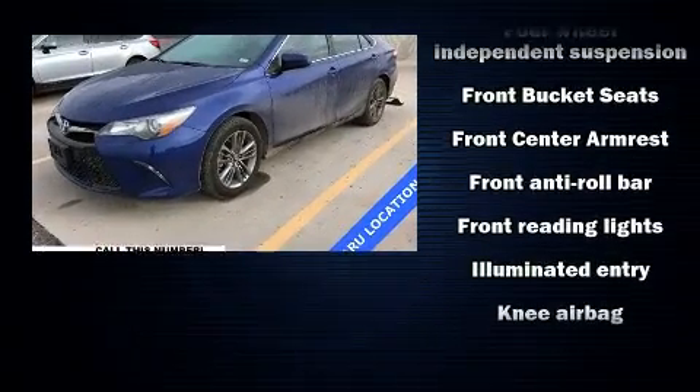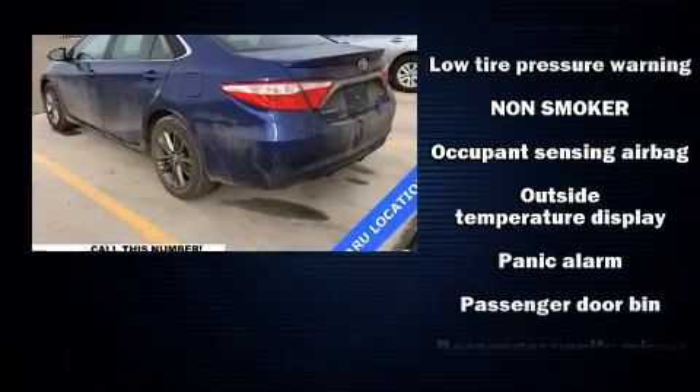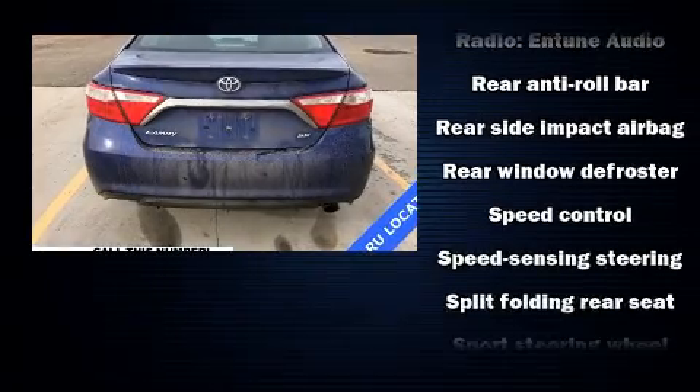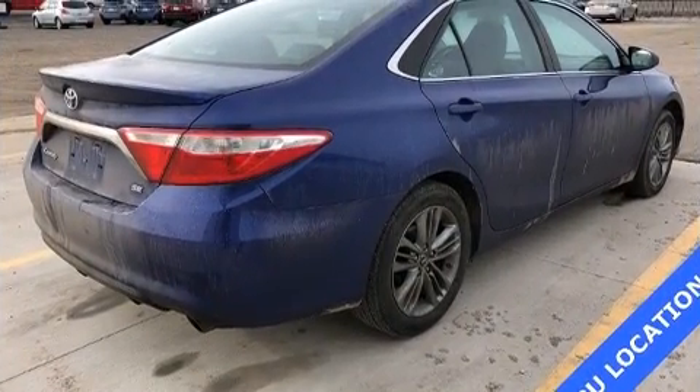Toyota ensures the safety and security of its passengers with equipment such as dual front impact airbags, front side impact airbags, traction control, brake assist, a panic alarm, and four-wheel disc brakes with ABS. Electronic stability control ensures solid grip atop the road surface no matter how challenging the driving conditions.